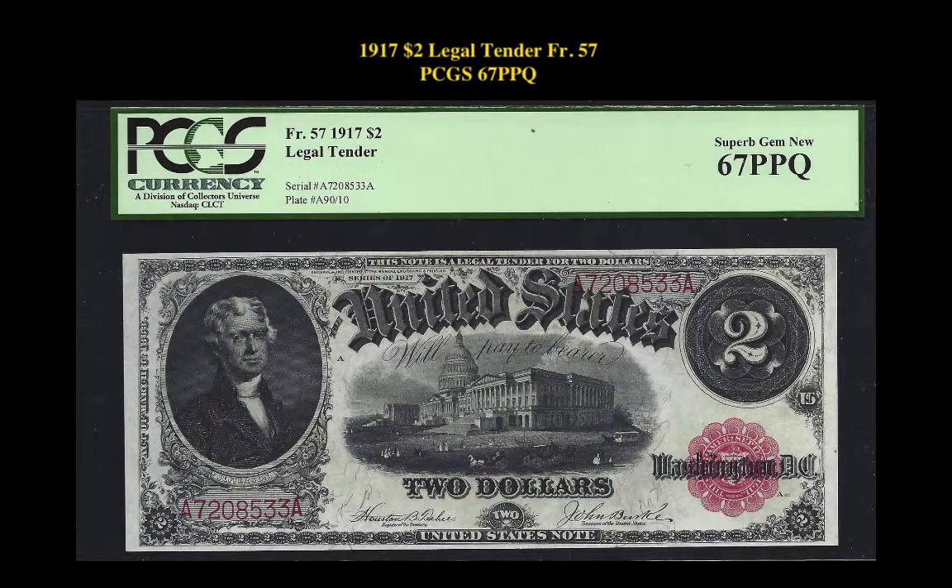$1 1972 Legal Tender, Friedberg No. 57, PCGS 67 PPQ.